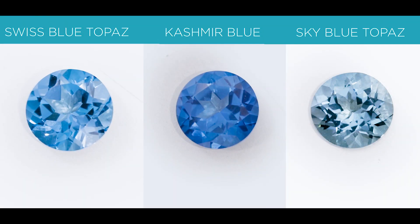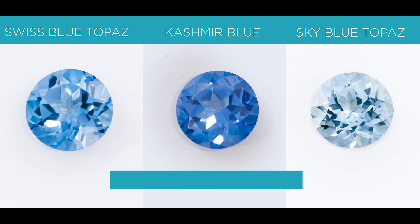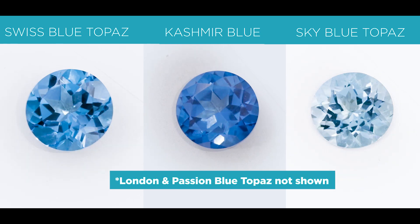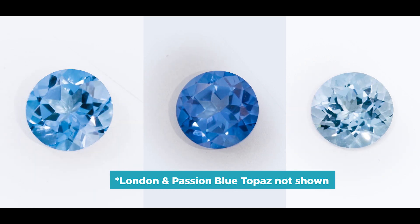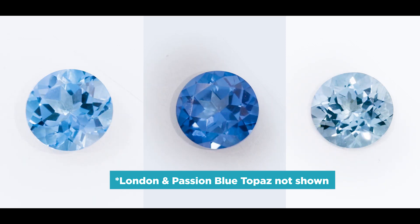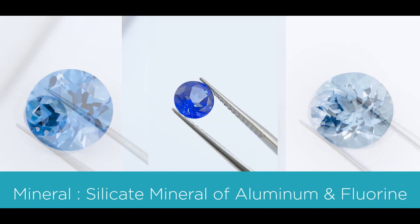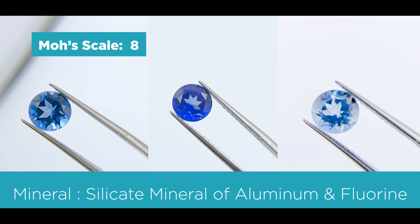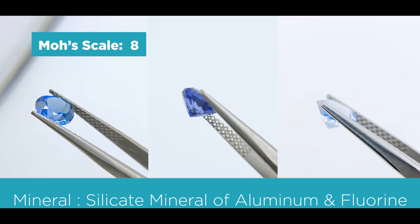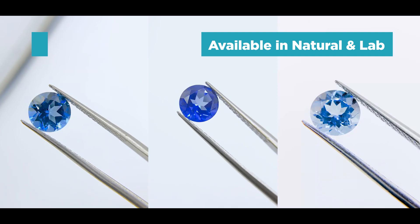Some other topazes that are also very popular are called the London blue topaz as well as the passion ice blue topaz. The mineral is a silicate mineral of aluminum and fluorine. The Mohs scale is an 8, and it is also available as a natural and in lab-created form.